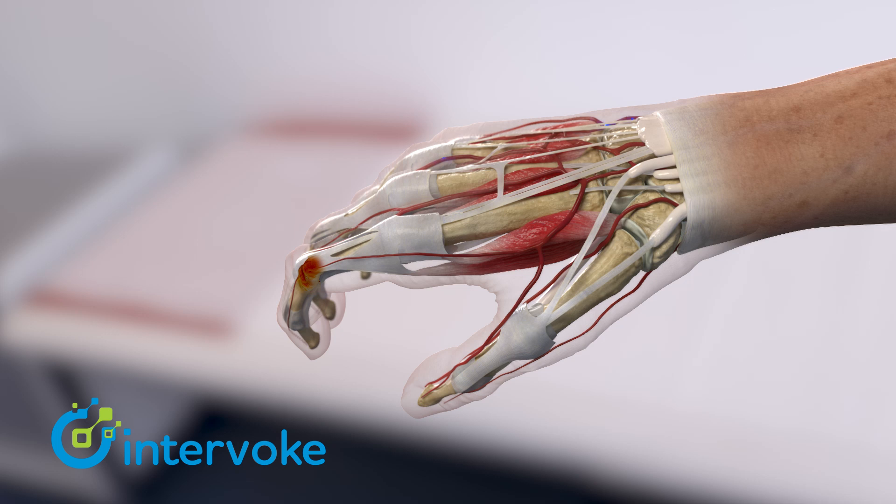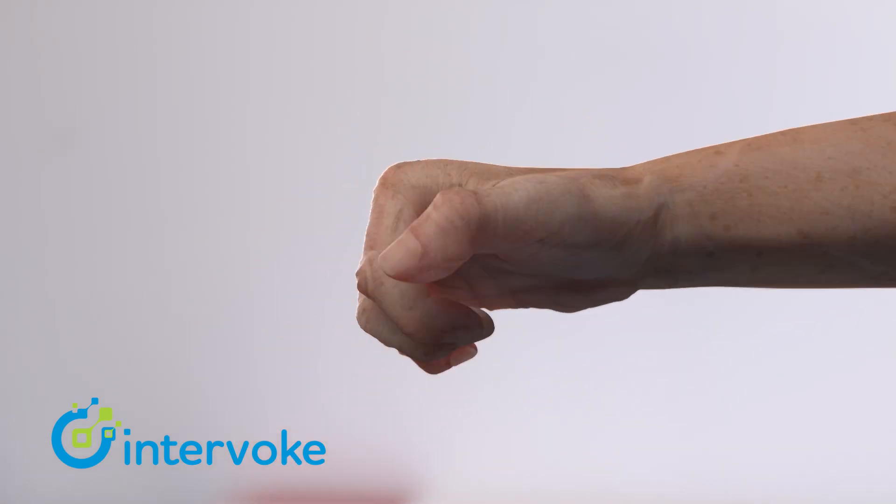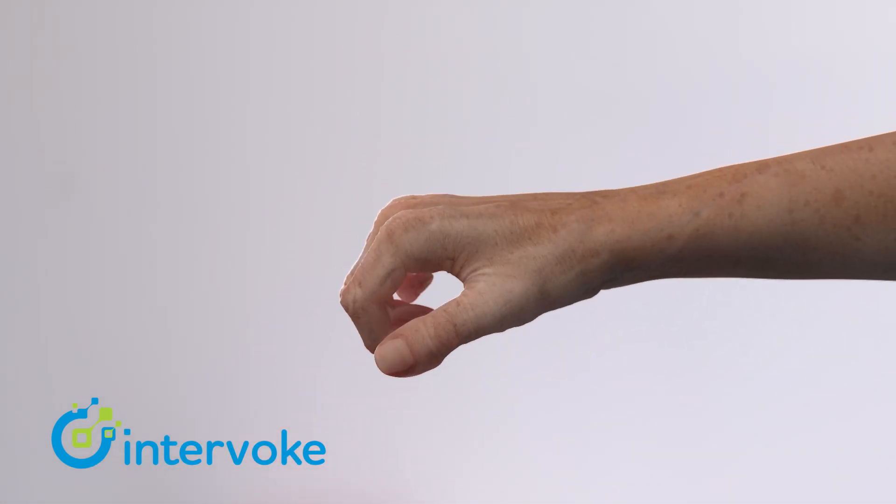Infusion therapy prevents this by destroying the cells that produce harmful antibodies. This can reduce the swelling, pain, and stiffness you may be experiencing.